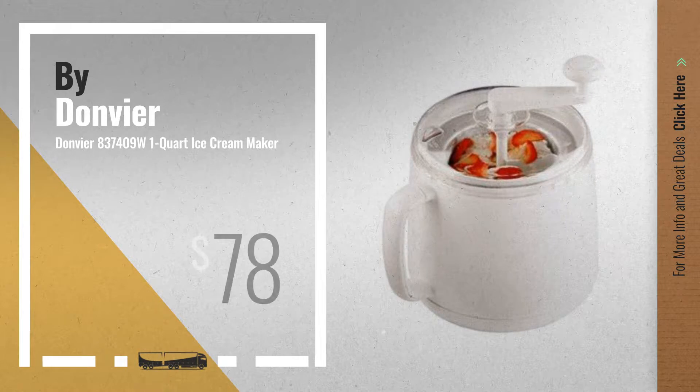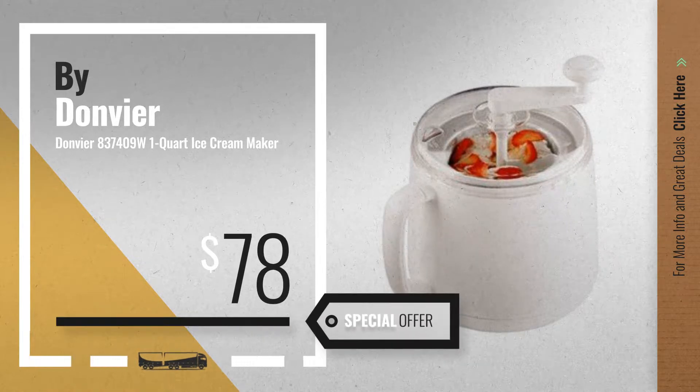Number 2, another great product by Donvier. Available now on Amazon only at $78.